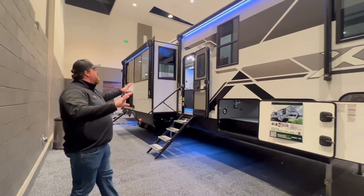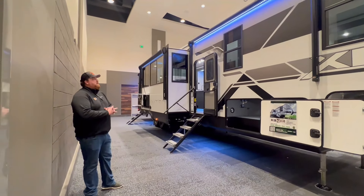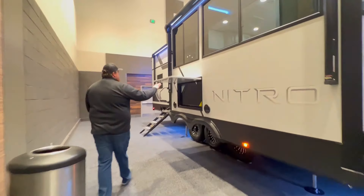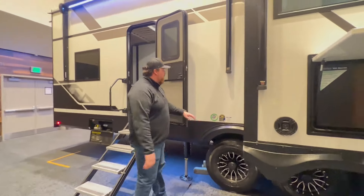Let's talk about the overall look — this is a beautiful unit. We completely redesigned it this year; our graphics team did a great job and our interior team did a great job, so we couldn't be happier with how it turned out. The outside TVs also come standard with this model.